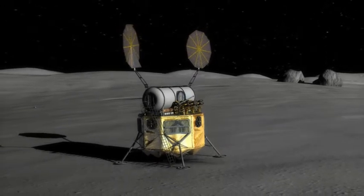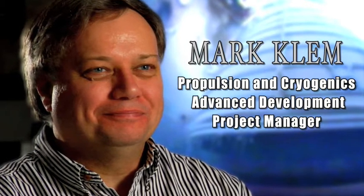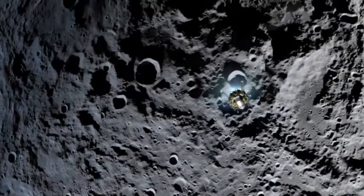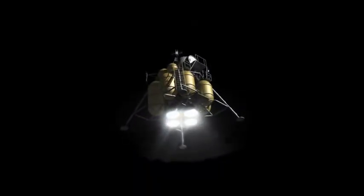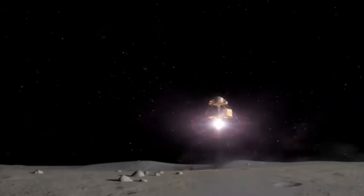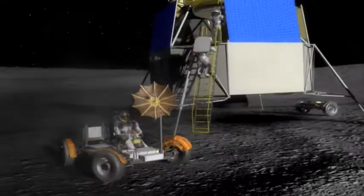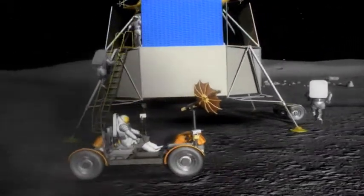We can't do everything the way we did it for Apollo. Mark Clem is the project manager for Propulsion and Cryogenics Advanced Development. Because we're staying longer, because we're taking more people, we have to have higher performance engines. The Altair lander will have double the crew size of the Apollo lander — four astronauts instead of two — plus more supplies.